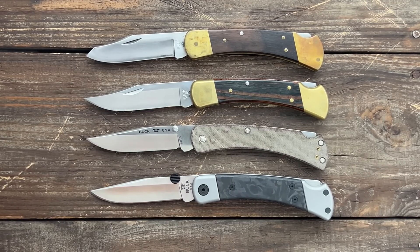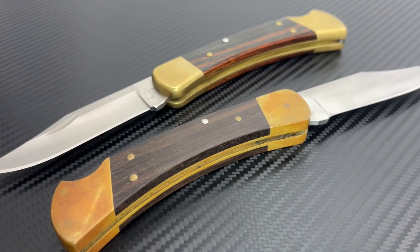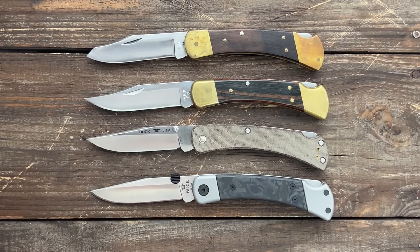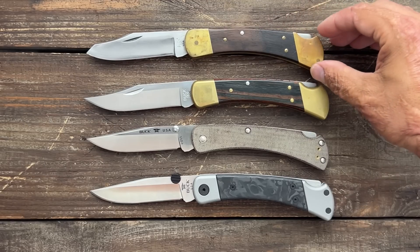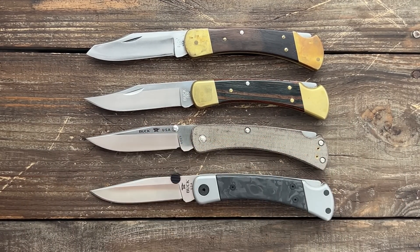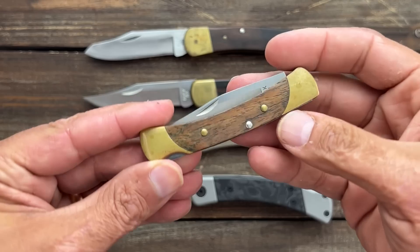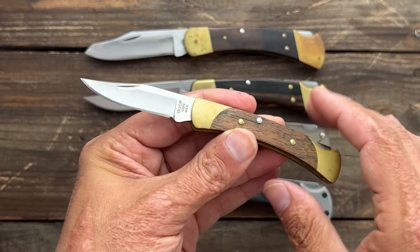Number three is the Buck Knives 110 Folding Hunter, first released in 1964 — definitely Buck Knives' most iconic folder, hands down. I'd venture to say it's the most copied folding knife out there. It's a USA-made classic, though not as popular today with enthusiasts due to its weight and lack of pocket clip. It's been through several iterations — here's an old one with a broken tip I fixed, a modern version with Micarta and S30V steel, and an S45VN version with marble carbon fiber and aluminum. Buck Knives are sentimental to me because one of my first real folding knives was the Buck 55 when I was a kid hunting with my brothers.